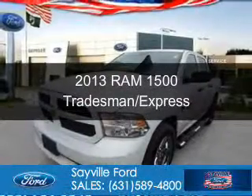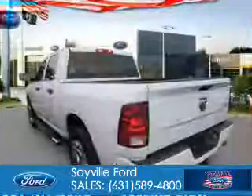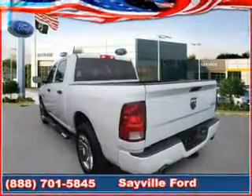This is a used 2013 Ram 1500. It's powered by four-wheel drive, a 5.7-liter eight-cylinder engine, and an automatic transmission.